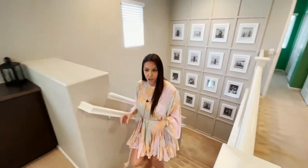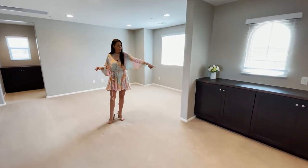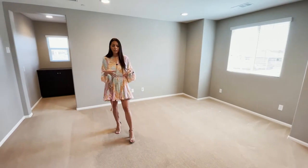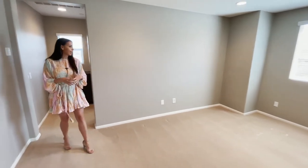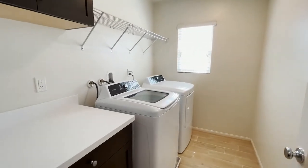Upstairs features carpet throughout. When you get upstairs you're dropped off into a huge loft bonus room. You can see they have storage for linens up here. This loft could have a couch and TV to make it another entertainment space for the kids, or you could put a pool table up here — it's really, really big. Off of this room is the laundry room, which is pretty big with tile flooring to match downstairs, plus more storage off of the laundry room.